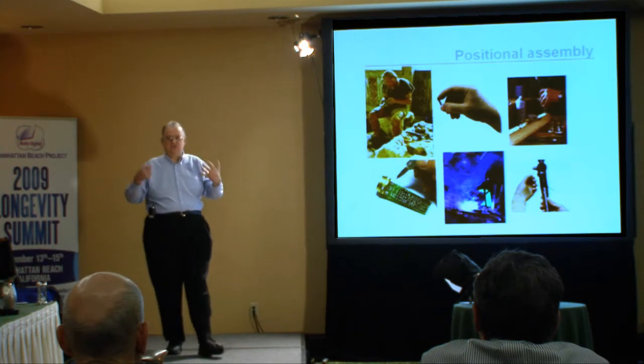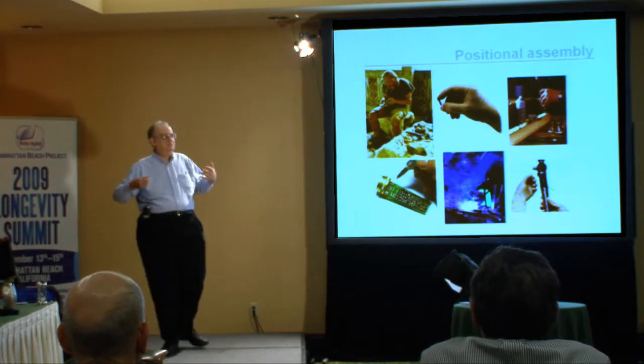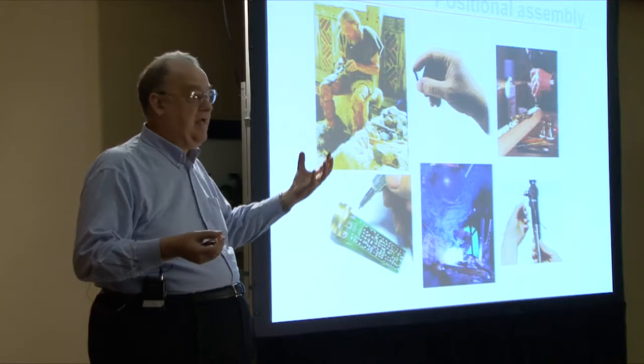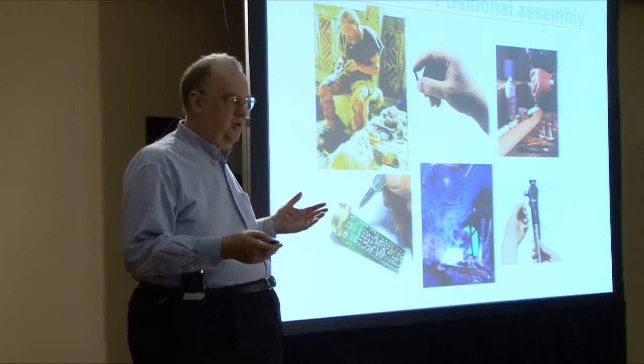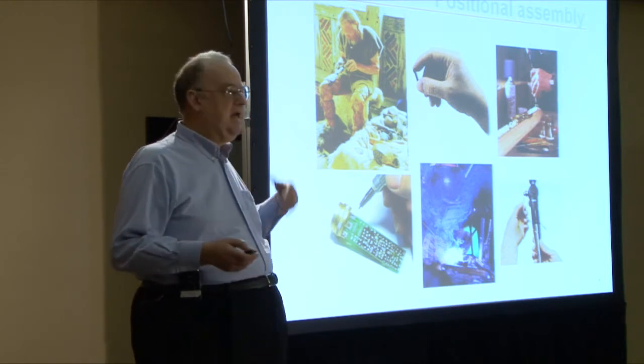The second core concept is that we, as human beings, have been building and manufacturing things for countless millennia. We do it by holding and assembling parts using positional capabilities — positional control. We have hands, and we can use those hands to build a huge range of products. Today, it is very difficult to build things to molecular level because we don't have molecular hands. Well, that's changing.